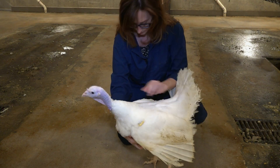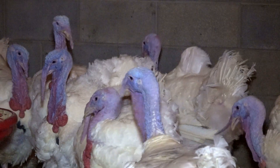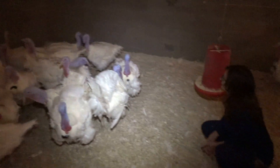Today's turkey hens are artificially inseminated with sperm cells from specially selected toms. Because today's toms are too large for classical breeding, artificial insemination is better for the birds and results in more precise breeding than random natural matings.